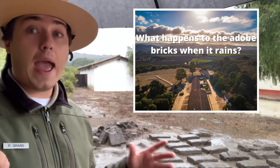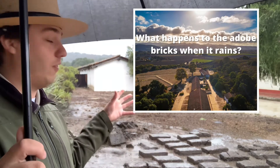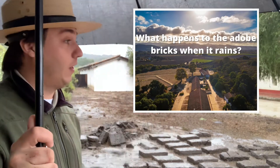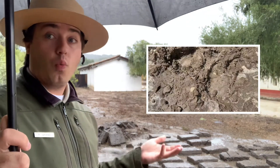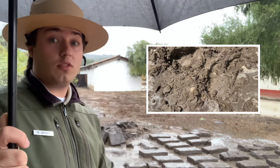A common question I always get is: hey Parker, what happens when it's raining out and you have the adobe bricks drying in the sun? Well, we're here to take a look at exactly what is happening to these very bricks. First, I want you to think about what these bricks are made of — what kind of materials do we use to make them?